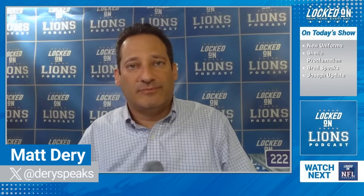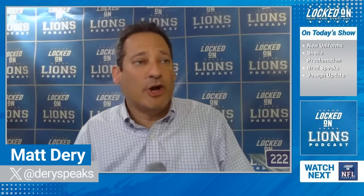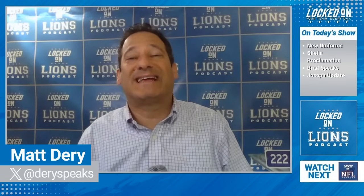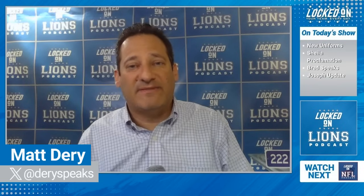So what are your thoughts? Love to see your comments on YouTube and Twitter. I think they're fine, they're good — I'm not going crazy, but they're pretty cool. Sheila Ford Hamp was there tonight at the event downtown. She made an interesting comment when she took the microphone. We'll tell you what Sheila had to say, coming up next right here on Locked On Lions.